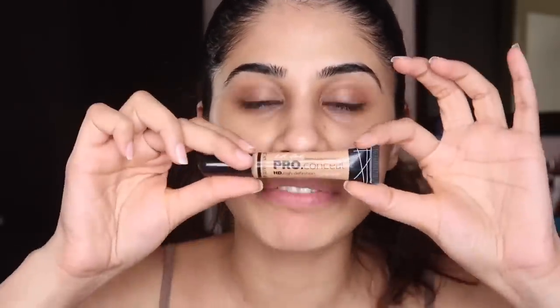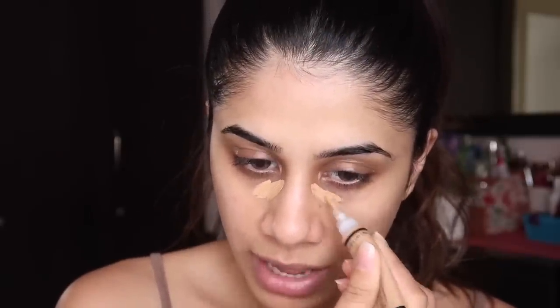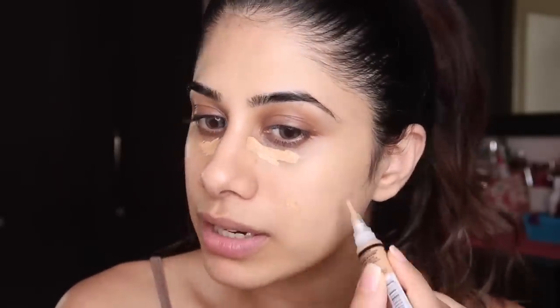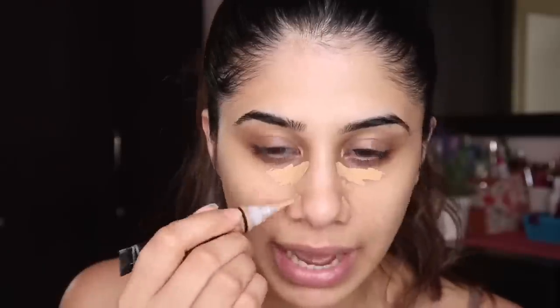First I see my blemishes — that's what I want to cover instantly when I look in the mirror, along with these little tiny spots. I'm not going to go all out. My favorite concealer right now is the LA Girl Pro Conceal in the shade Pure Beige. I'm just going to put a little bit on the areas where I have redness.